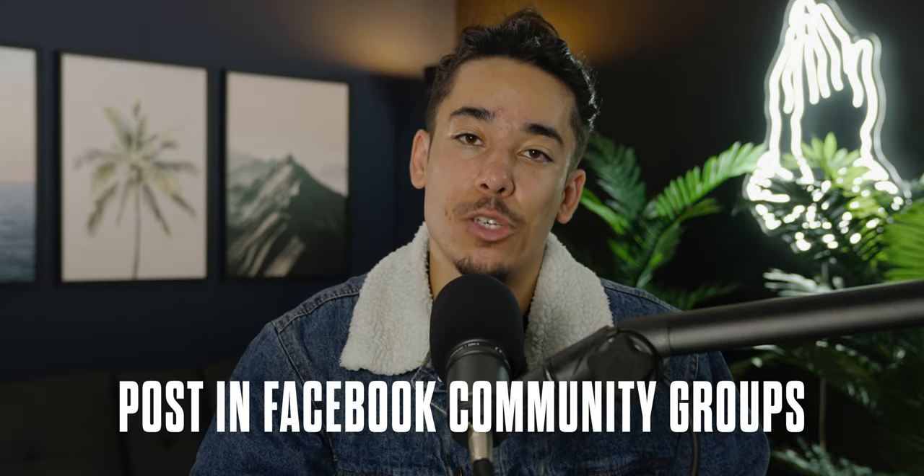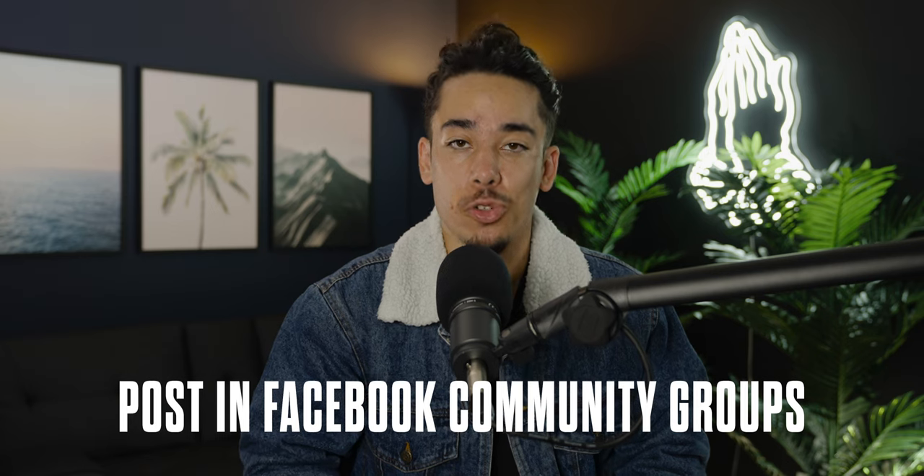This next one is Facebook community groups in your local area. I'm in a lot of Facebook groups for LA models, photographers, videographers, and directors, and I'll share my studio within that — say, 'Here's my studio, if anybody wants to shoot here, let me know.' And that's actually how quite a few people have found us.